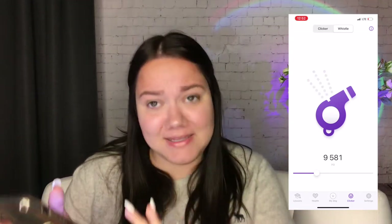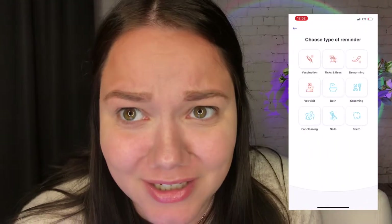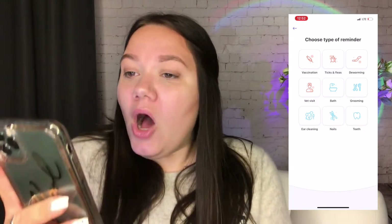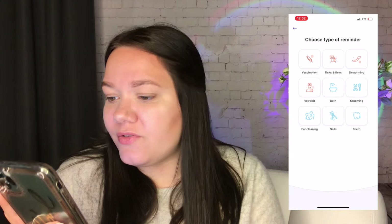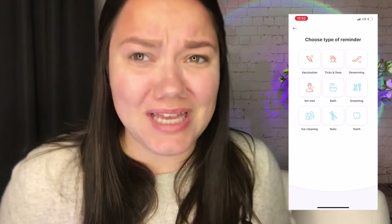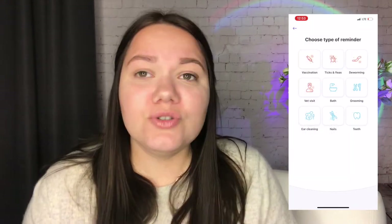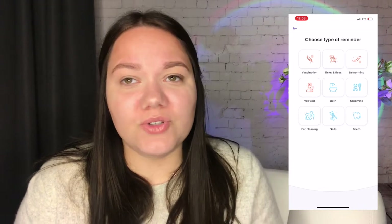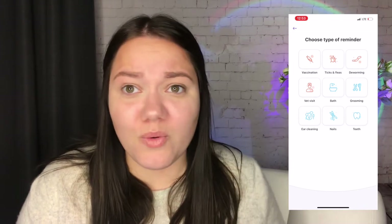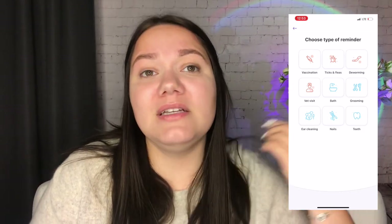There's a clicker and also a whistler in the app, though my dog doesn't react to those - I'll explain that in a moment. In the health section there's a reminder system: vaccination, ticks and fleas, deworming, nails, teeth, ear cleaning. You set a reminder and the app notifies you. It's really good to have all of this within one app dedicated to your dog.